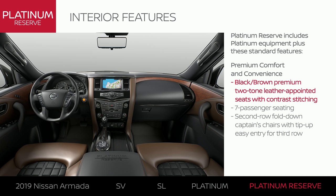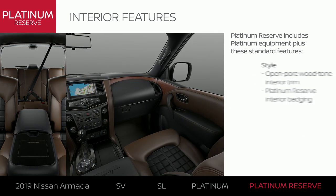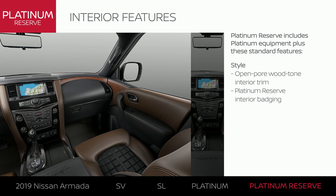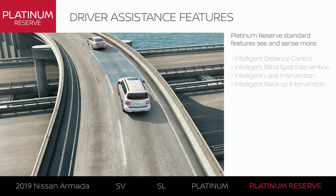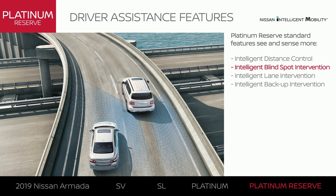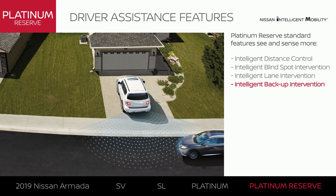Premium leather-appointed seating greets you as you get in. There's room for plenty of people, and some extra luxury for the second-row passengers. The interior upgrades abound with distinctive trim and unique badging that sets this vehicle apart. Get some help with your commute, especially in stop-and-go traffic, and get a hand changing and staying in your lane — it can even automatically brake when a large object is detected behind you.